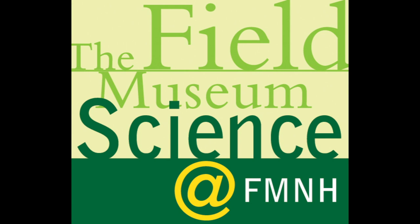Welcome to Science at FMNH, a podcast and video series that explores the behind-the-scenes science, collections, and research at Chicago's Field Museum. We continue our discussion with Bill Stanley to discover the importance of museum collections in understanding changing mammal populations in Tanzania.